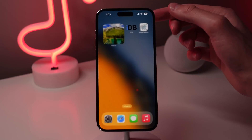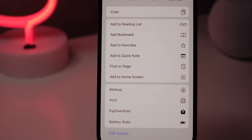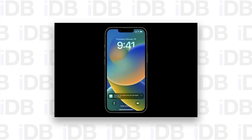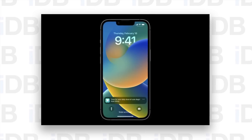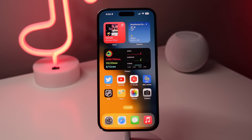iOS 16.4 also includes a new update for web applications. When you're in Safari and you add a shortcut to a web app to your home screen, these applications are now able to send you push notifications, just as if they were a native app installed on your iPhone.